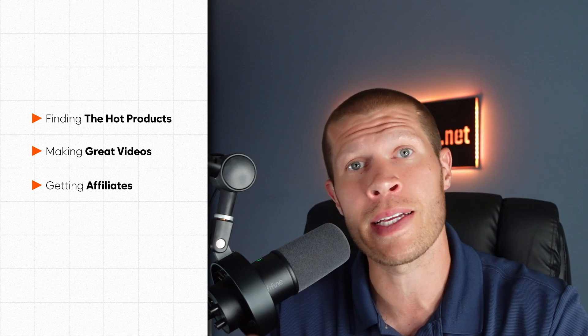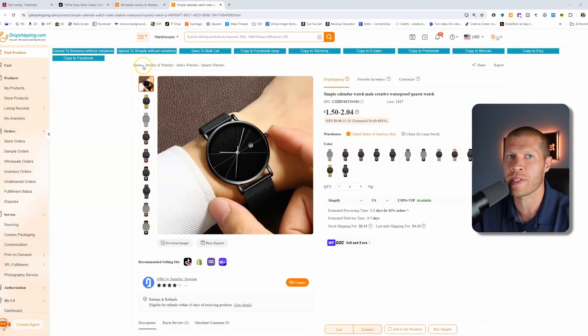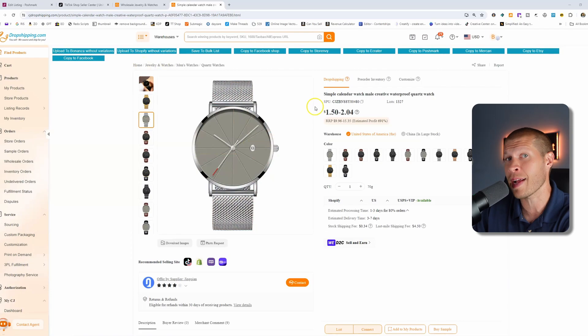That way you don't have to worry about manually adding and inputting that yourself like you typically have to do when using Amazon as your supplier. You can just focus on the most important part of selling on TikTok Shop — finding the hot products, making great videos that showcase them in a fun and innovative way, and getting affiliates to sell for you as well. When you first sign up for CJ Dropshipping, you can connect your TikTok Shop directly, and they make it super easy — it might take 30 seconds to a minute max.